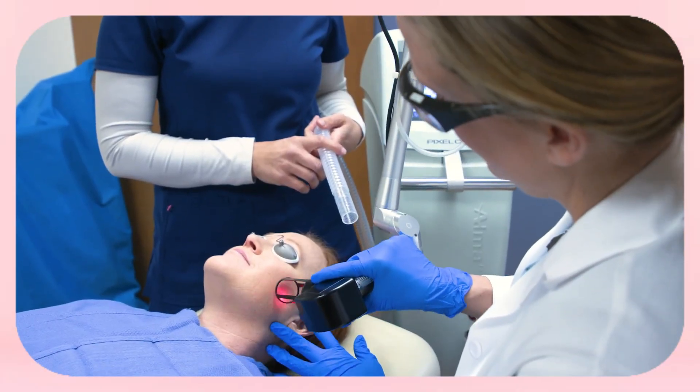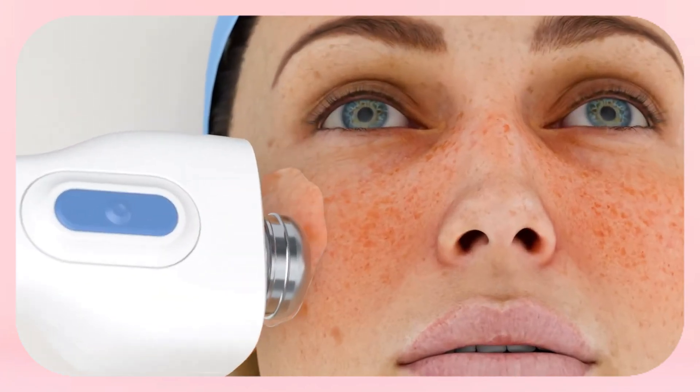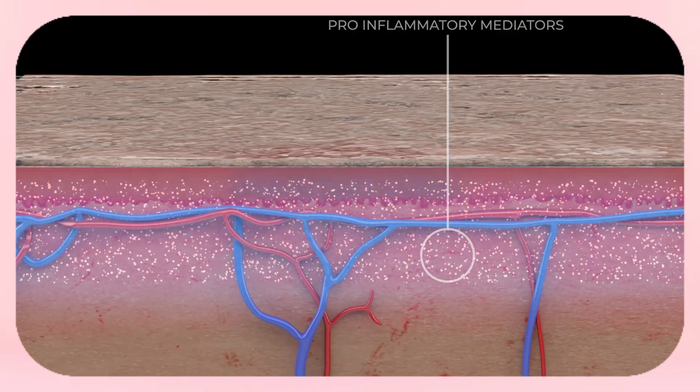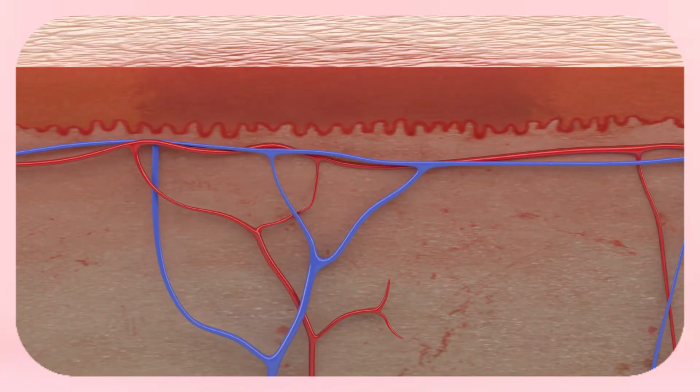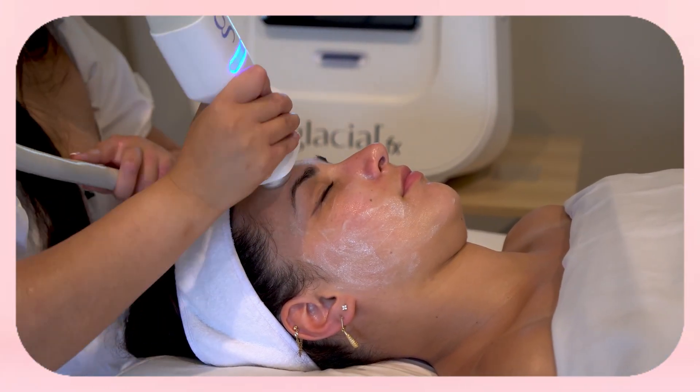Fractional lasers resurface the skin, smoothing texture and stimulating collagen — great for crepey skin on the face, neck and even hands. The downside is downtime: you may look rough for a week, but once you heal the results can be dramatic. Glacial effects is another option gaining popularity. Unlike laser or ultrasound, this treatment uses precise cooling technology to calm inflammation, brighten skin and improve texture. It's FDA-cleared and very comfortable compared to more aggressive procedures — no needles, no heat and no downtime. For crepey skin it works by reducing redness and stimulating circulation while making your skin more receptive to topical serums applied during the treatment. It's not a collagen-building powerhouse like RF microneedling, but it's a fantastic add-on if your skin is too sensitive for heat-based treatments.